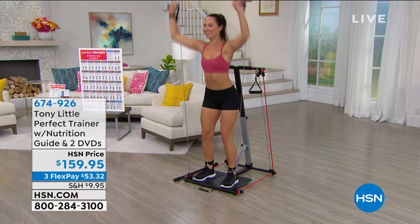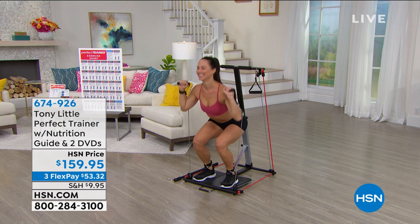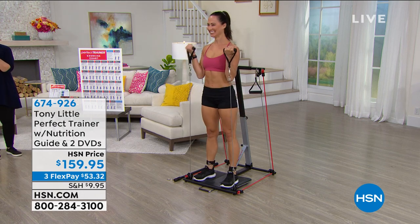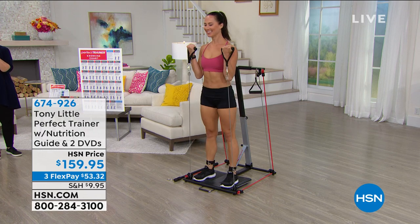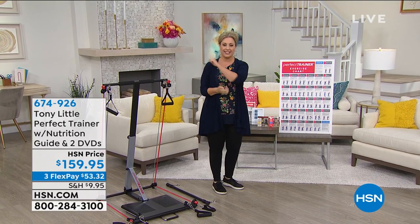We're going to be shopping together for the next hour. Our next item — you've got Sandy right here already getting going — is just a phenomenal item from Tony Little. We're going to take a listen to Rochelle and Diana, who are going to tell us about their experience with the Perfect Trainer, sold exclusively here at HSN.